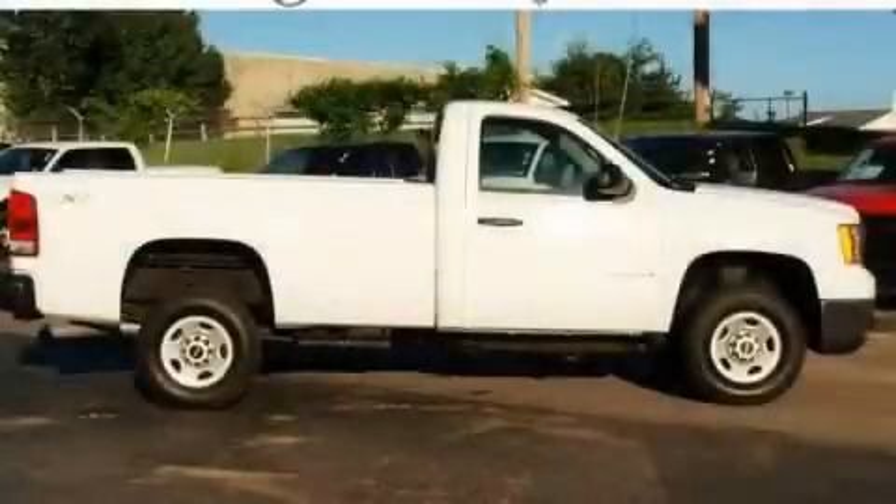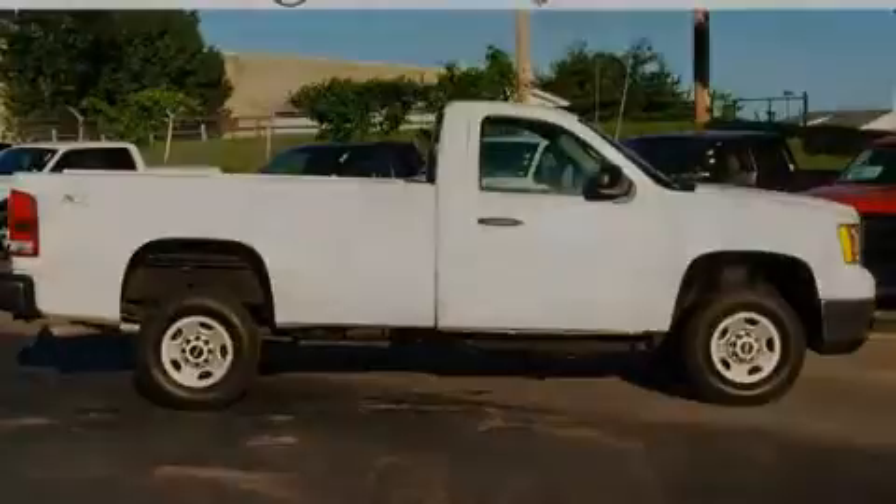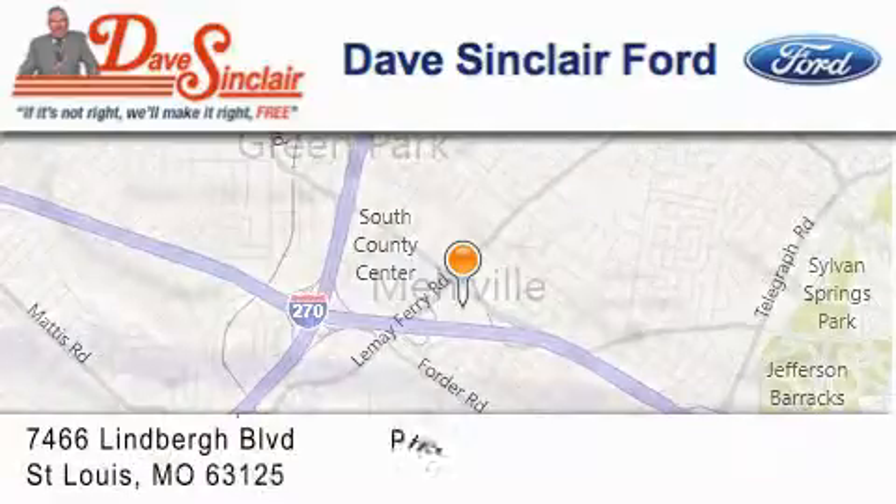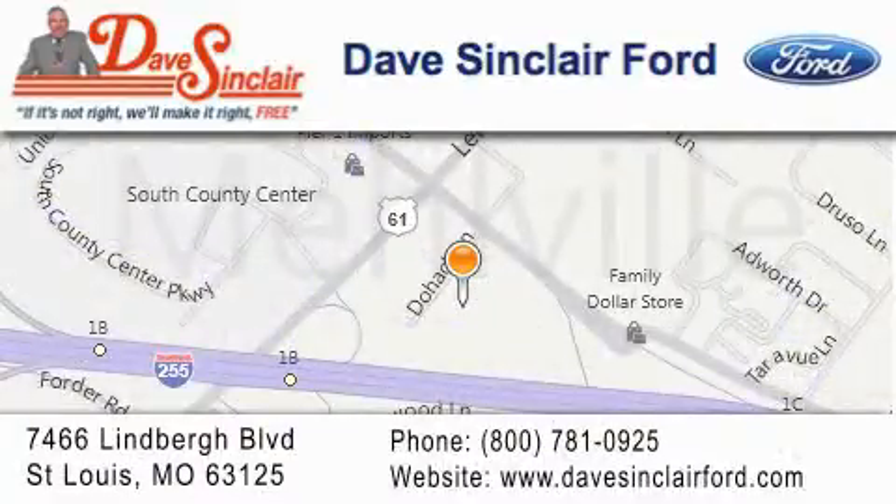Please call today to reserve this vehicle for a test drive. Dave Sinclair Ford is located at 7466 Lindbergh Boulevard in St. Louis. Our goal is to exceed all of your expectations to ensure that you'll return for future visits.